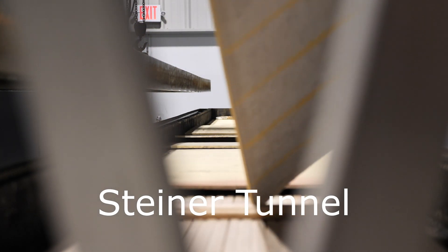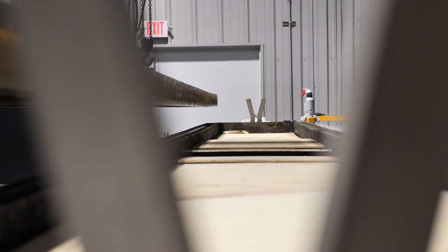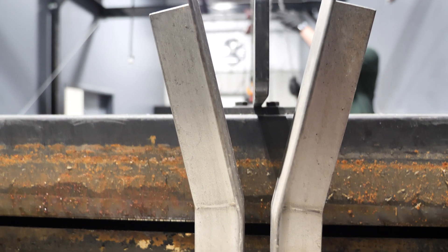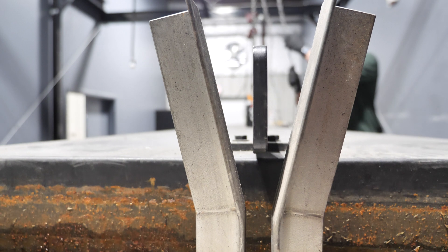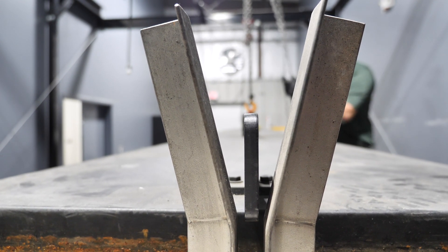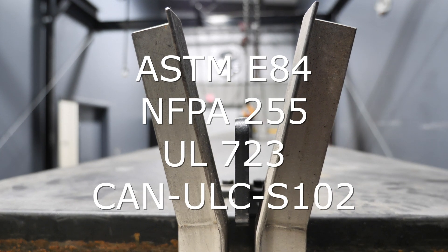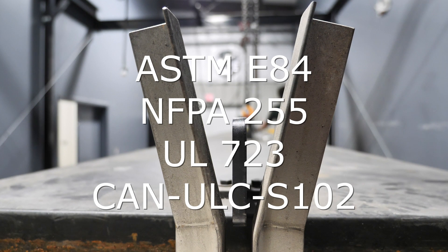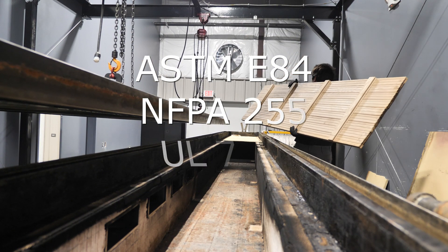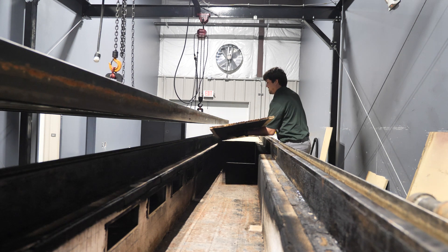The Steiner Tunnel is widely used for testing interior wall and ceiling finishes for their ability to support and propagate fire and their tendency to emit smoke. The test was developed in 1944 by Al Steiner of Underwriters Laboratories and incorporated as a reference into North American standards for materials testing per ASTM E84, NFPA 255, UL 723, and CAN-ULC-S102.